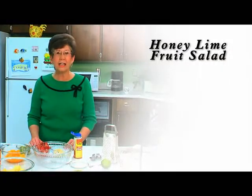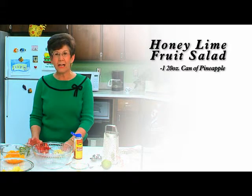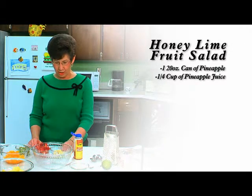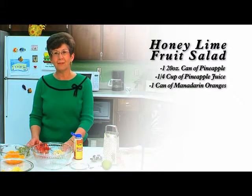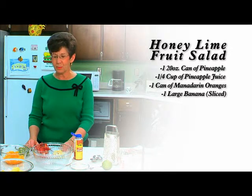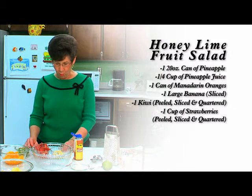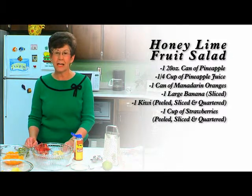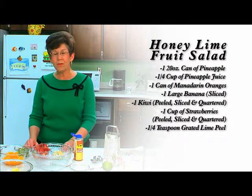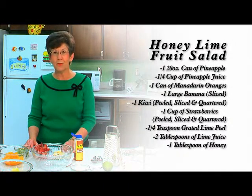The ingredients in honey lime fruit salad are: one 20-ounce can of pineapple, drained, with one-fourth cup of pineapple juice reserved; one 11- or 15-ounce can of mandarin oranges; one large banana, sliced; one kiwi that's been peeled, sliced, and quartered; and one cup of peeled, sliced, and quartered strawberries. The other ingredients that give this salad its special taste are one-fourth teaspoon of grated lime peel, two tablespoons of lime juice, and one tablespoon of honey.